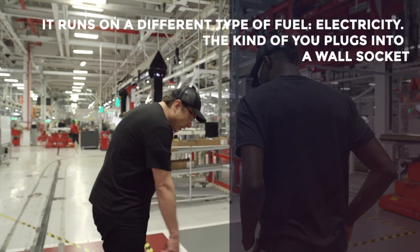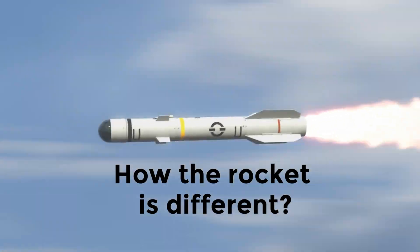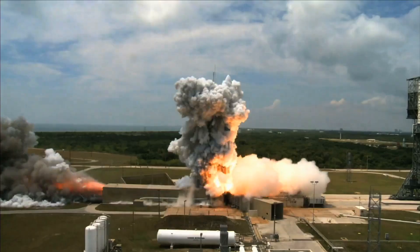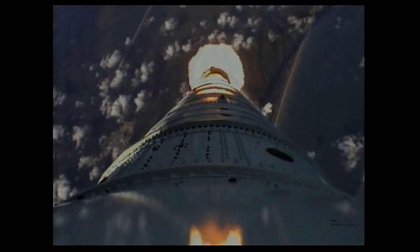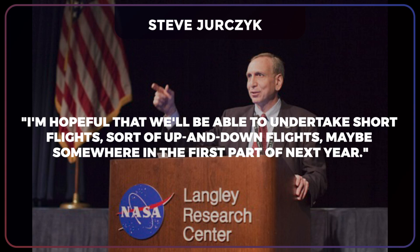It runs on a different type of fuel — electricity, the kind you plug into a wall socket. Elon Musk and a team of NASA scientists released their design for the Raptor, a new rocket, in September. It can sustain over 500,000 pounds of force and runs on liquid methane rather than typical kerosene, resulting in 30% less carbon dioxide emissions. However, before it can be launched into orbit, engineers must first demonstrate that it works on Earth. In an interview with Mashable, Steve Jurczyk, Associate Administrator of NASA's Space Technology Mission Directorate, said he is hopeful they will be able to undertake short up-and-down flights maybe somewhere in the first part of next year.